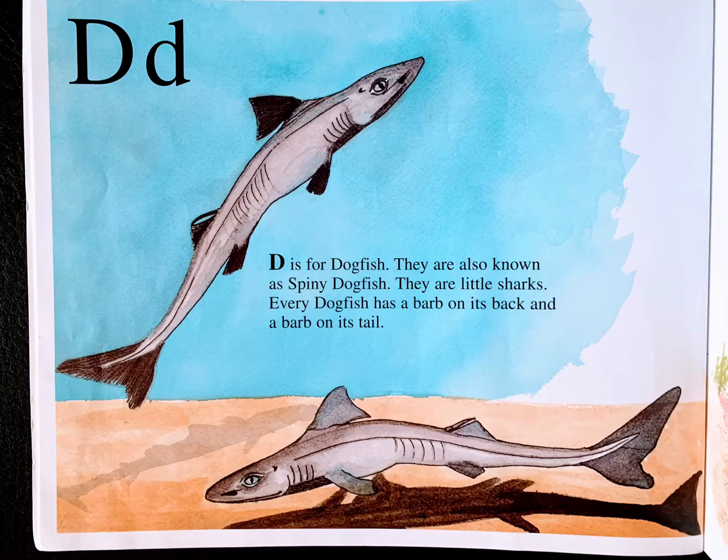D is for dogfish. They are also known as spiny dogfish. They are little sharks. Every dogfish has a barb on its back and a barb on its tail.